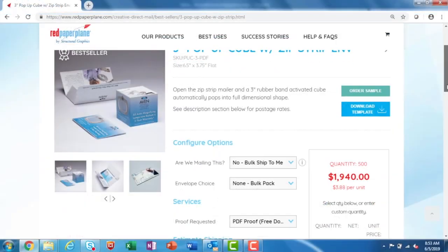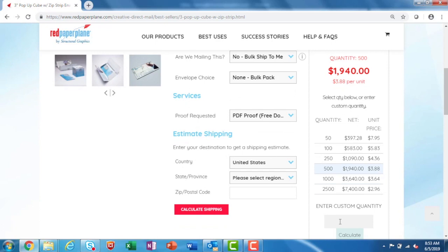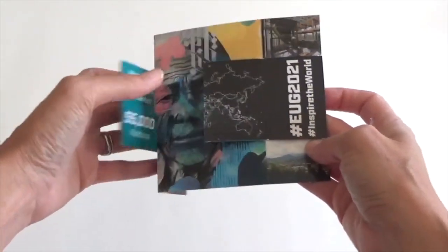At redpaperplane.com we can accommodate limited budgets and low minimum order quantities. Not to mention you have access to all our pricing directly on our website. In a hurry? With our quick-turn production model we've got you covered there too. We can ship your order in as little as seven days so your direct mail campaign can start generating a buzz with clients and prospects.